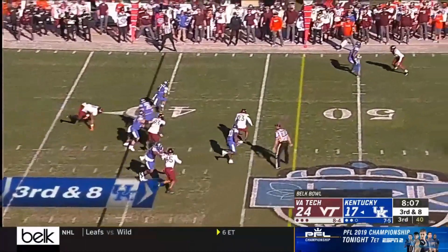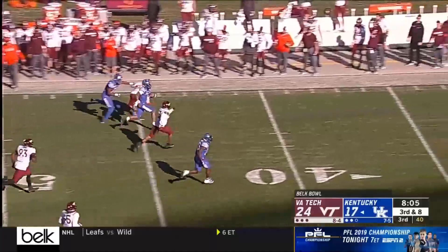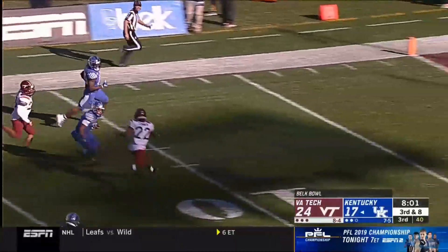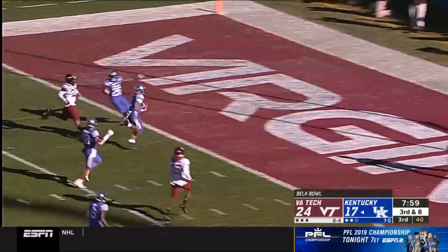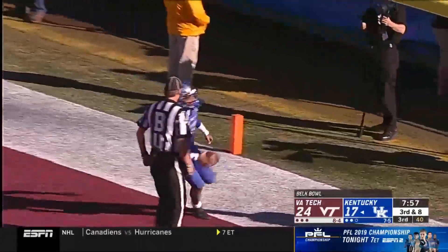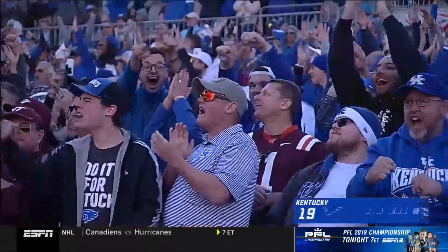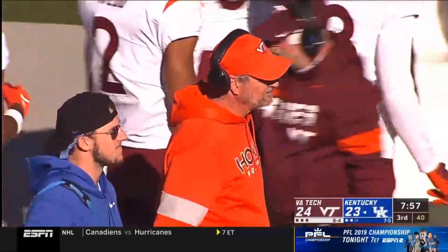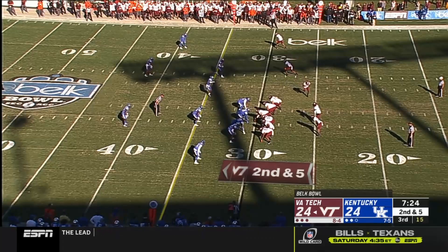Looking for space and he finds it. Good block upfield springing Bowden. The cutback inside the 10, another broken tackle, and Lynn Bowden hits paydirt. 61 yards to the house. Virginia Tech on the sidelines — offense bouncing back, let's see if they can continue to do it here.